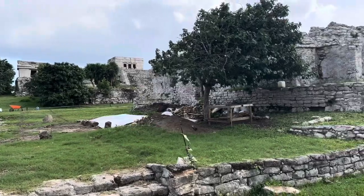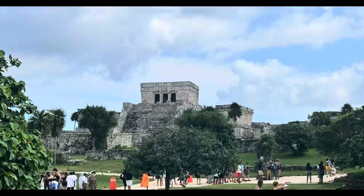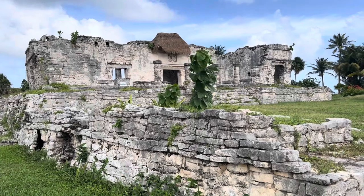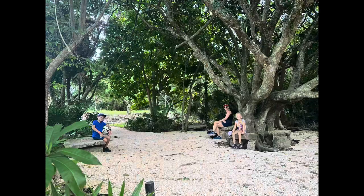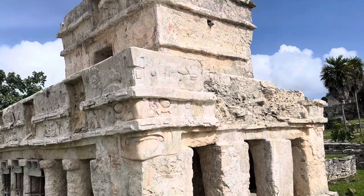We've just made it to Tulum ruins and it's really windy here. It took us 20 minutes to get to the ruins. When we arrived we had to pay 58 pesos as a tax to get a bracelet before you could enter the park, and then it cost 90 pesos to actually enter the ruins.